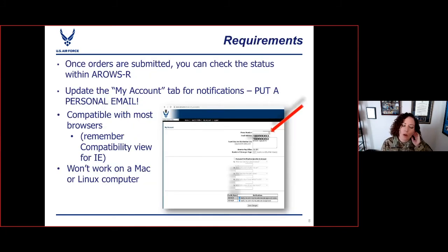A couple of things to keep in mind about how ARROWS works. Once orders have been submitted and created, you can track the status in ARROWS by going to applications in progress — so you don't need to send an email to the Det or orders writers to see what's going on. You'll definitely want to go to the My Account tab and make sure you have a personal email in there, because when your orders are approved, you'll get an email notification. ARROWS is compatible with most browsers. If you are using Internet Explorer, remember the compatibility view.